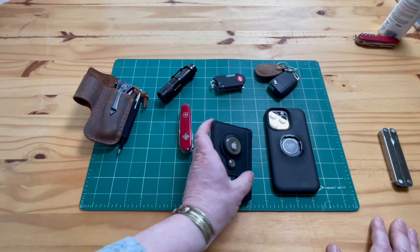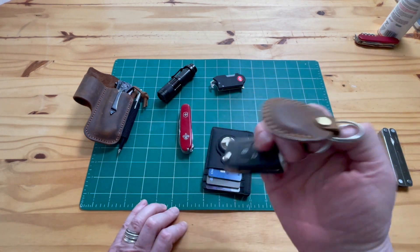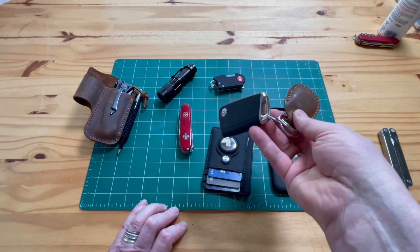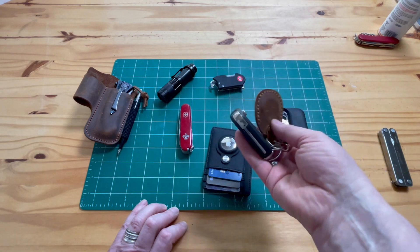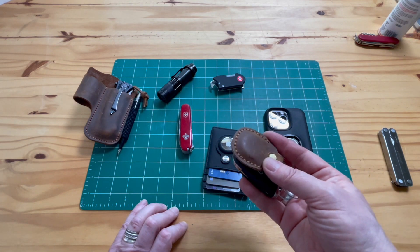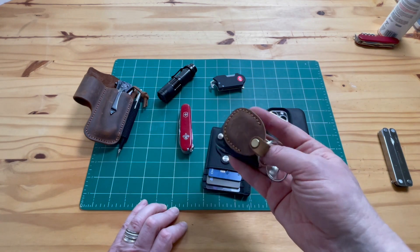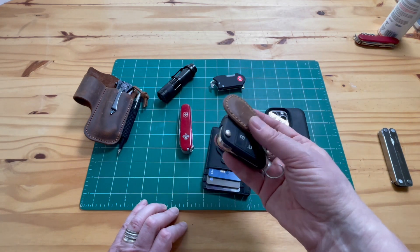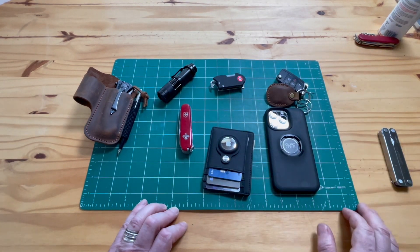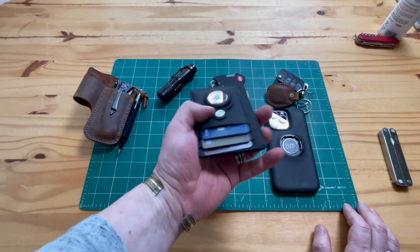Same goes for my keys. These are car keys and a few motorcycle keys — I put an AirTag on them too. You can track them down if you lose them, even if they end up in the wrong pocket when you're changing clothes. AirTags are fantastic; I have a few of them. I think they're a must-have EDC item — highly recommended, only about $15 to $20.